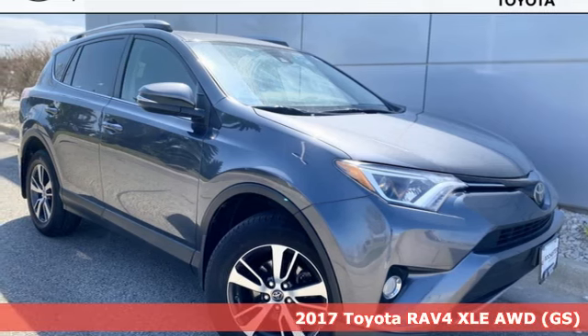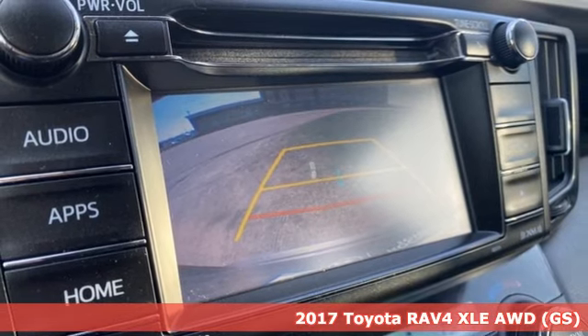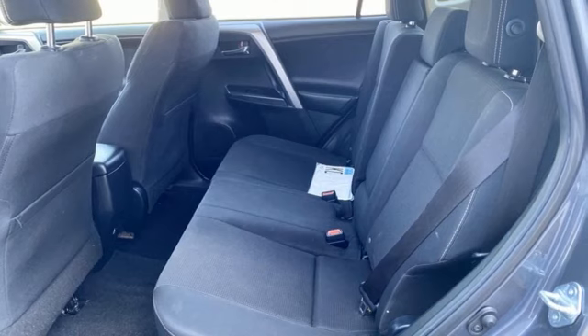Here's a 2017 Toyota RAV4. Feed your adventurous nature in this stylish and smart SUV, and with features like these, every drive is a pleasure.